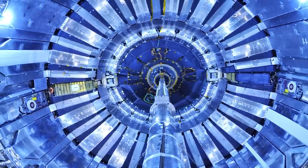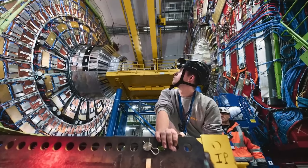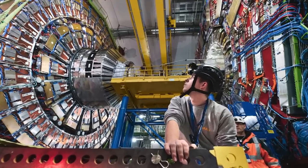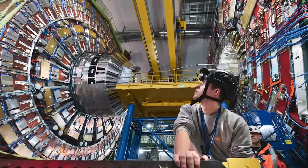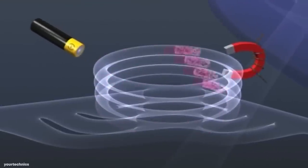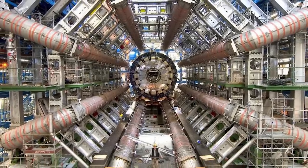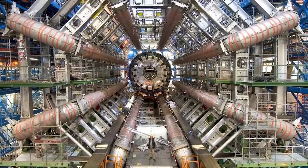All of those magnets are superconducting, which means they operate at close to absolute zero — the equivalent of about negative 455 degrees Fahrenheit or negative 271 degrees Celsius — with each one being 50 feet or 15 meters long and weighing up to 35 tons. They're so large and need to be positioned with such accuracy that a recent upgrade to the LHC meant it took more than a year to replace just 22 of the magnets.